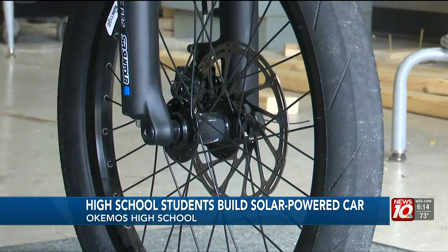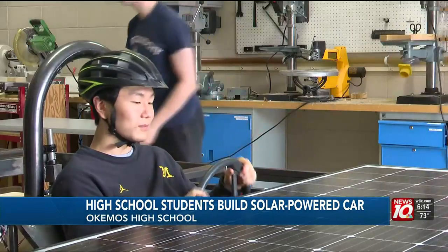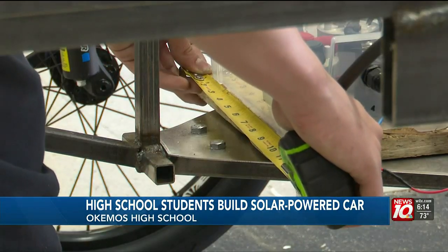The Okemos Solar Car Club is one of two teams in Michigan competing in the Solar Car Challenge in Dallas, Texas. Twenty to forty teams compete — it's just kids like us. High school teams from all over the nation build a car, driving about 1,000 miles from Dallas to Palmdale, California, over the course of eight days.